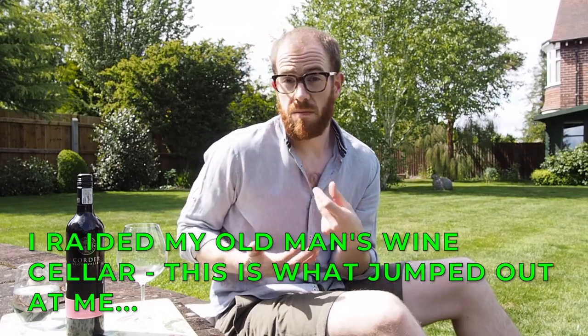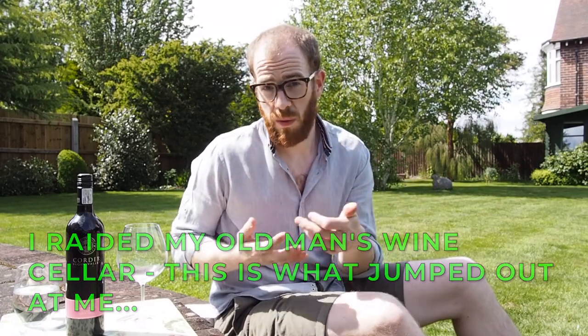This was not the wine I initially had planned to do this week, but that wine is not with me so I've had to find this wine. This is a wine I've never tried before. It's a bit wacky and a bit different because of where it comes from, what it is, and the kind of variety that it is.